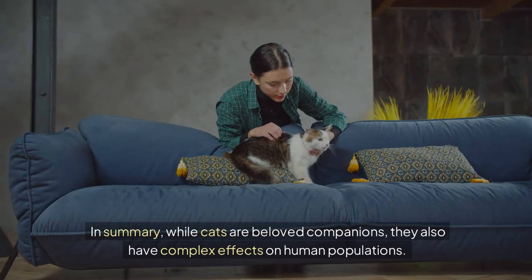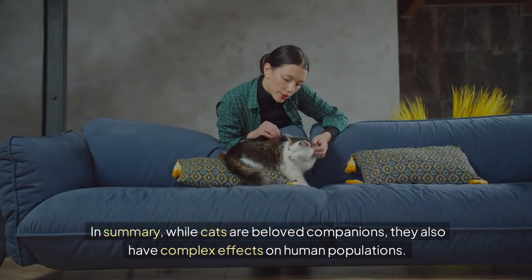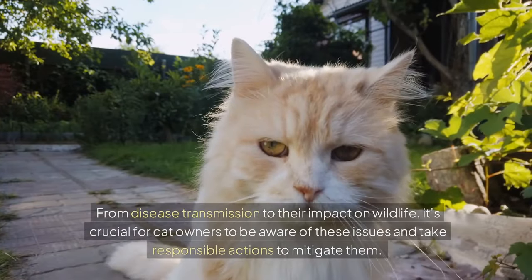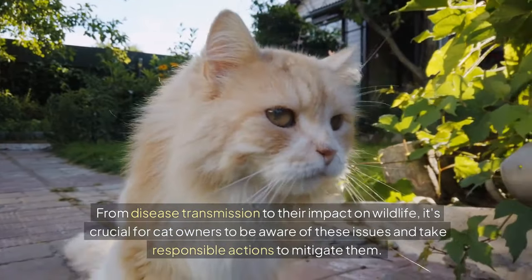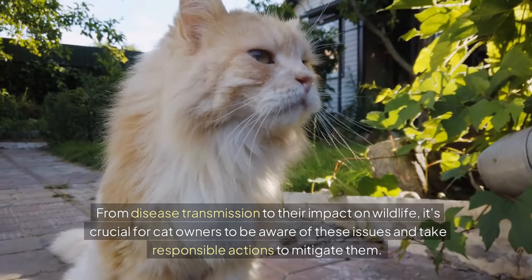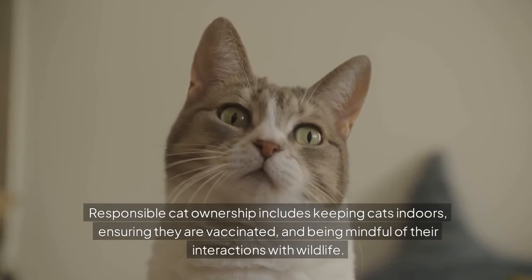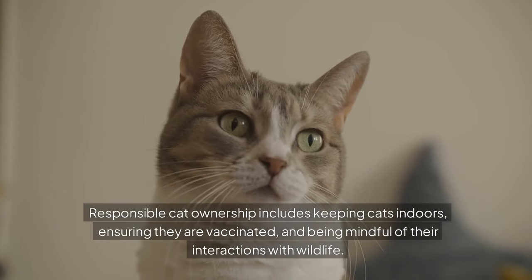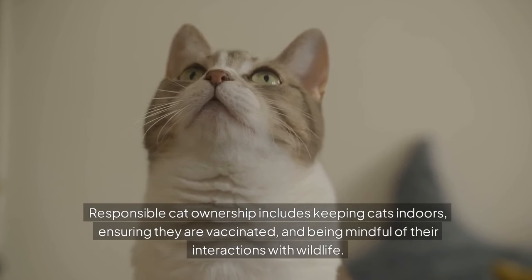In summary, while cats are beloved companions, they also have complex effects on human populations. From disease transmission to their impact on wildlife, it's crucial for cat owners to be aware of these issues and take responsible actions to mitigate them. Responsible cat ownership includes keeping cats indoors, ensuring they are vaccinated, and being mindful of their interactions with wildlife.